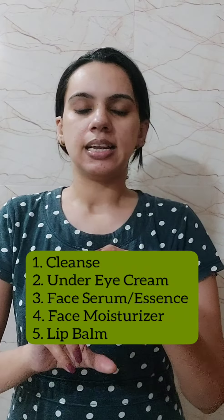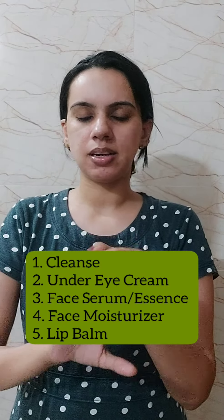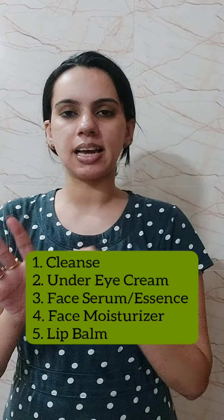So this is my total five-step night skincare routine: number one, facial wash; number two, under eye cream; number three, serum; number four, face moisturizer; and lastly, lip balm. Always ensure that you are keeping your skincare routine to the minimalist. Hope you like the video!